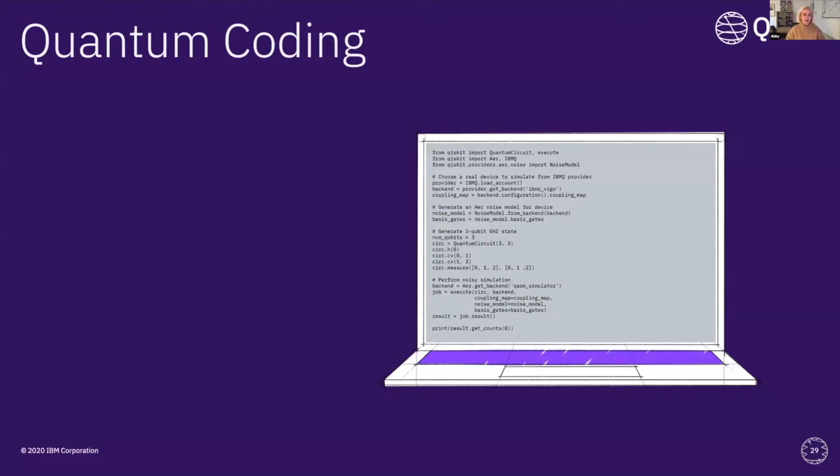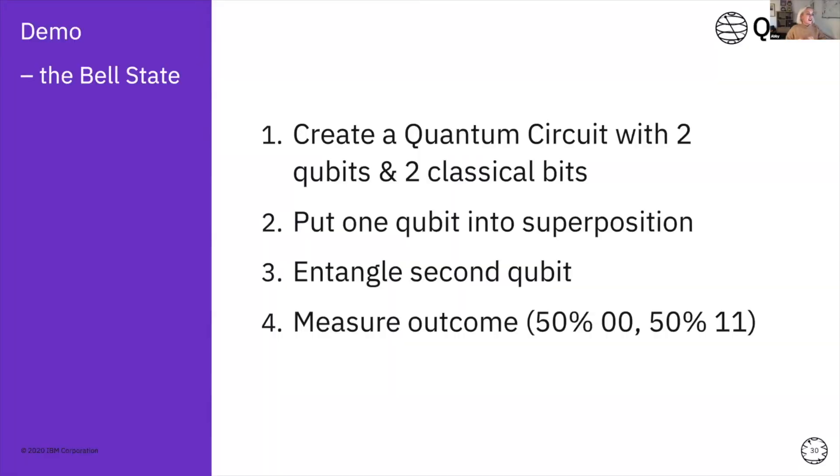Now, we're going to get back to familiar territory and start talking about coding! I'm going to show you a pretty simple demo. We're going to create a very common quantum state called the Bell state, which is probably one of the simplest quantum circuits you could create. It has two qubits and two classical bits: we're going to put one qubit into superposition, entangle it to the second qubit, and then measure the outcome. When you measure a single qubit in superposition, there's a 50/50 chance of getting zero or one. When that qubit is entangled to another, you'll get a 50/50 chance of getting 00 or 11.